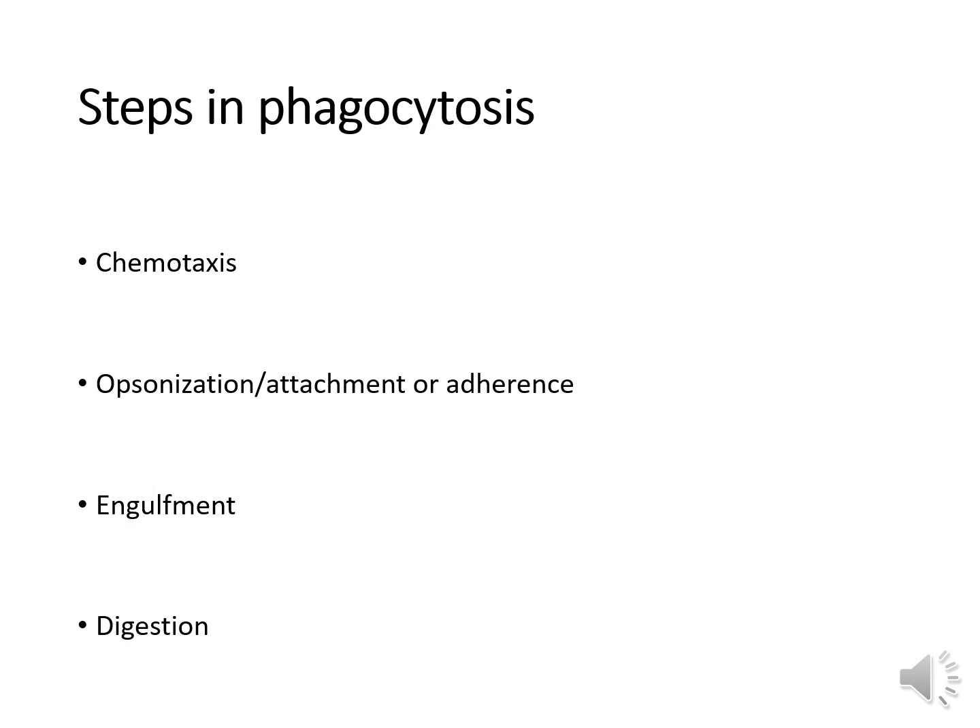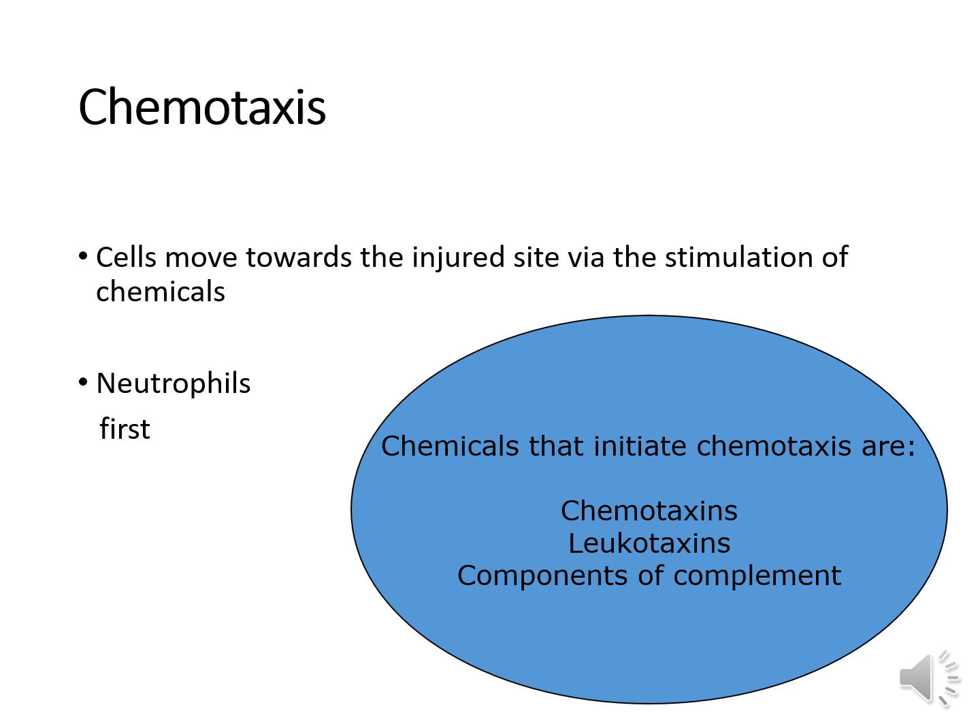There are four primary steps involved in phagocytosis. The first step is chemotaxis, the second is opsonization or attachment and adherence, the third is engulfment, and the fourth is digestion and killing. Chemotaxis is when white cells move towards the injured site via stimulation of chemicals. Segmented neutrophils are especially motile and are usually the first to arrive at the injury, while tissue macrophages are already there. Potent initiators of chemotaxis include chemotaxins, leukotaxins, and components of complement.